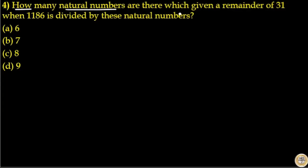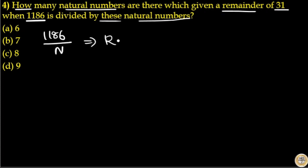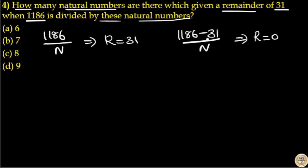How many natural numbers are there which give a remainder of 31 when 1186 is divided by them? If 1186 divided by these natural numbers gives remainder 31, that means if you subtract 31 from 1186, the resulting answer will be completely divisible by these natural numbers. That is, 1186 minus 31 divided by n gives remainder 0, so 1186 minus 31 equals 1155, which is completely divisible by these natural numbers.